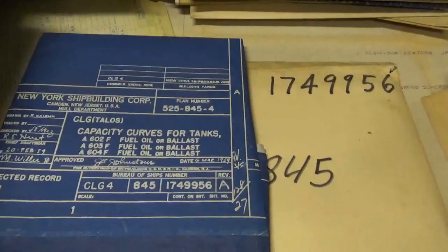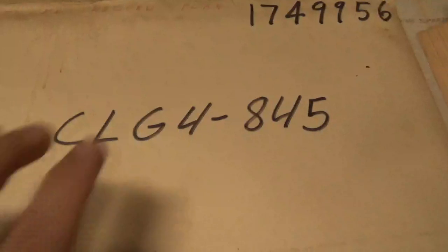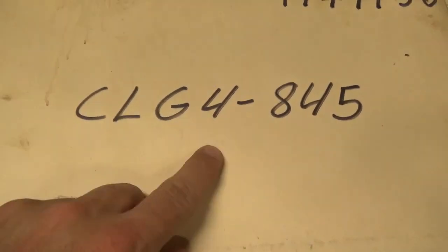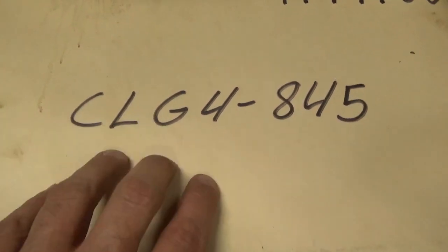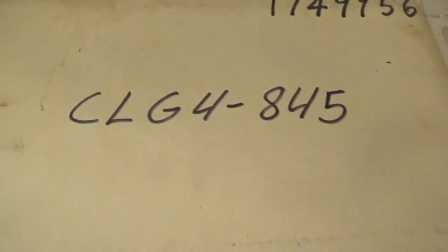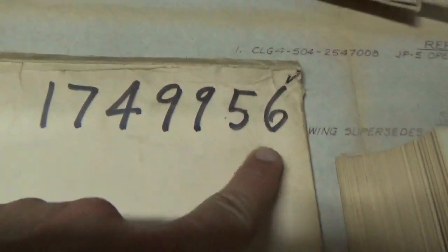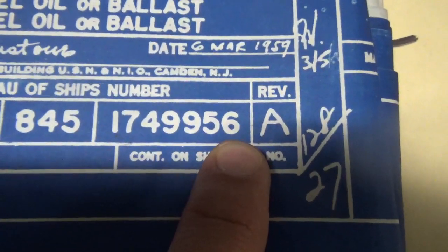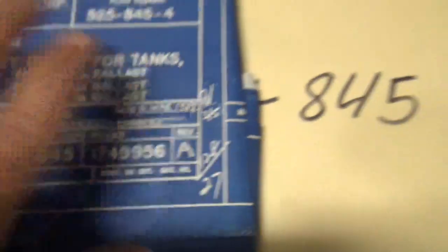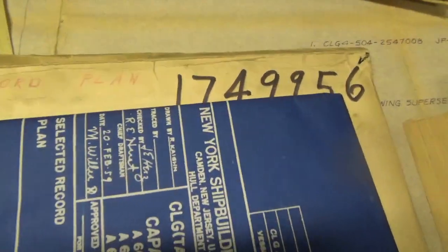Each of these folders, or many of them, have just a very basic listing of CLG4. It doesn't say CL55 or CLG3, so this blueprint could have been very specific to just the USS Little Rock. You'll see the number in the corner here — 174-9956 — and that matches right here on the blueprint inside: 174-9956. One folder, one blueprint, it matches.